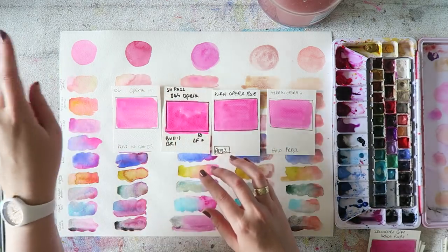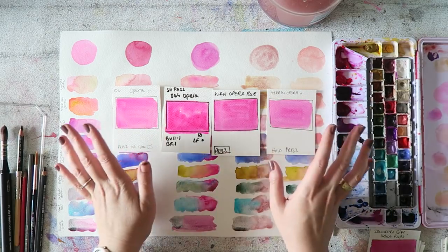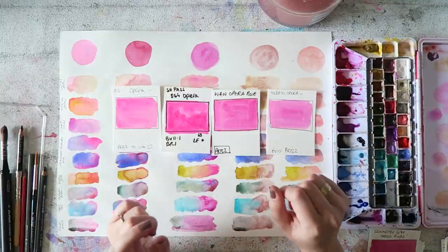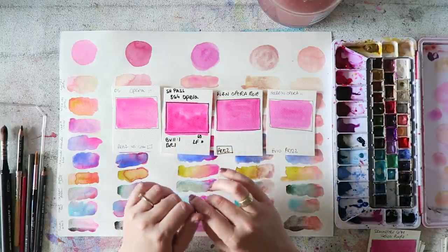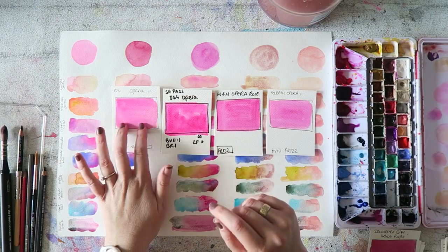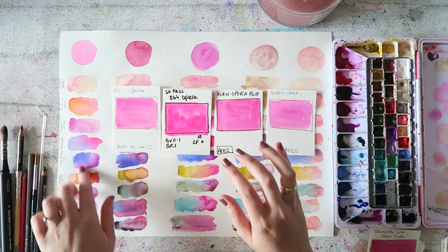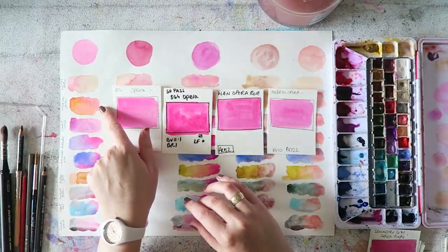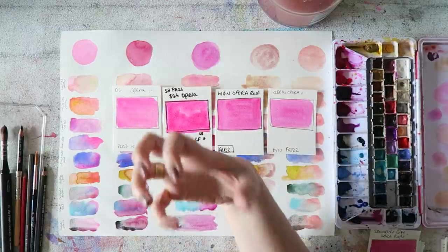I think the Daniel Smith opera pink is actually the most garish of the ones I've tried. Once I'm done with it I might switch to the Holbein. This is the Shinhan Pass and you can see it's crazy, crazy intense. This is the Winsor & Newton opera rose, which is also lovely. The most garish one is the Daniel Smith — it's super light, bright, and fluorescent — and I really enjoy it in mixes.